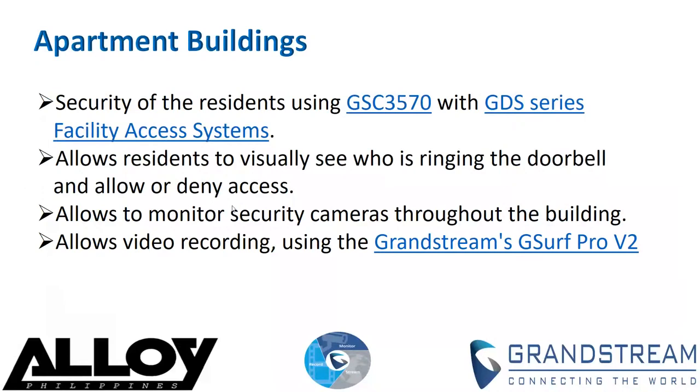A GSC 3570 can be installed on the concierge desk to allow them to monitor security cameras throughout the building as well as control building access. For video recording, Grand Stream's G Surf Pro version 2 provides free video management software, or VMS, for PC-based video recording of GSC series IP cameras and GDS series devices. G Surf Pro version 2 supports remote viewing, controlling, and recording from anywhere on the internet or within a corporate network.